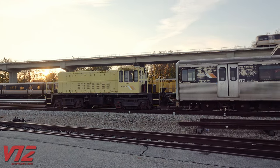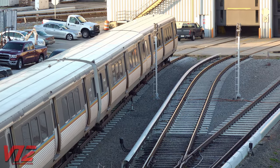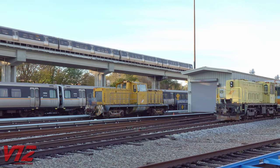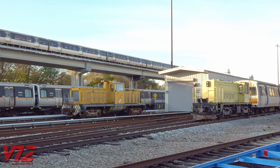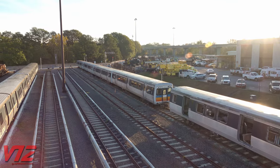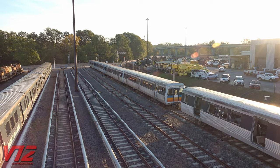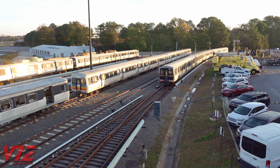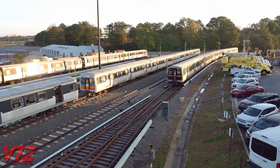Sunrise on a cold November morning at Marta's Avondale Yard in Metro Atlanta, Georgia. It's the start of a new day for commuters as mainline trains run high above. But down here, some Atlanta transportation icons have reached the end of the line. However, one of the cars is about to begin a new chapter.